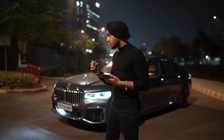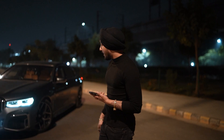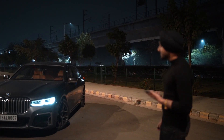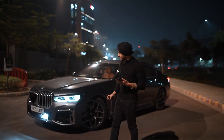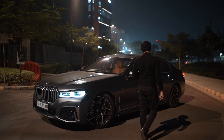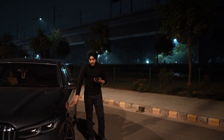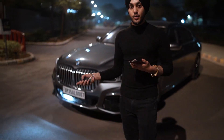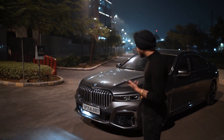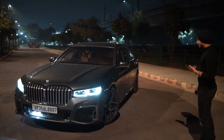Guys, this is my new 730LD 2017 model converted into a 760Li with a crazy body kit. As you can see, this is a very great color — this is the carbon core edition. This is the 730LD M Sport, as you can see with the badges over here. It's got an aftermarket kit which I got from Automark, and a very fancy number — triple 007.